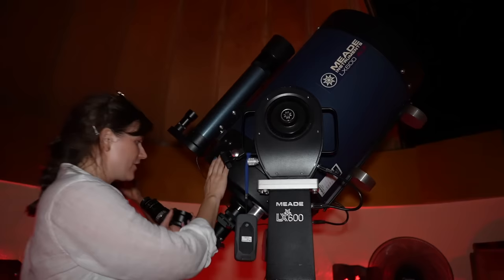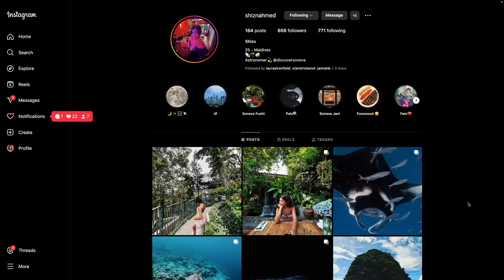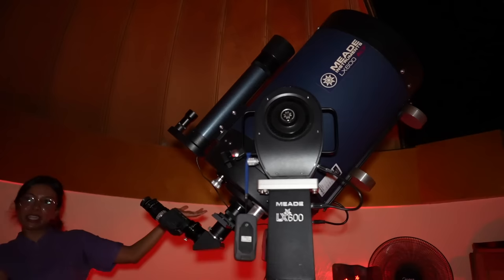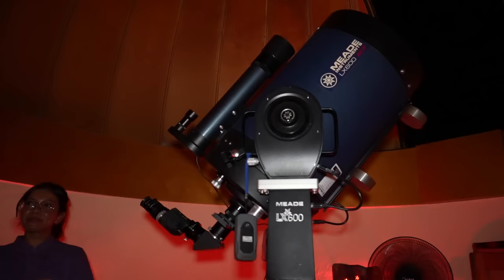I've got Shizu here to help me, who is the resident astronomer here at Seneva Fushi — which is a job title that all of my astronomy colleagues would be incredibly jealous of. It is a dream job, especially in the Maldives, because we're almost on the equator and we get to see part of the Northern Hemisphere and also part of the Southern Hemisphere, so we get to see quite a lot.